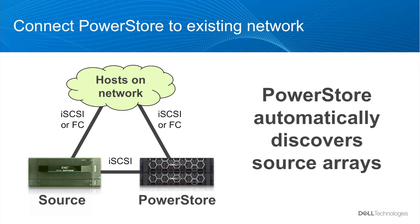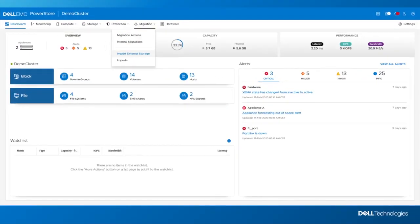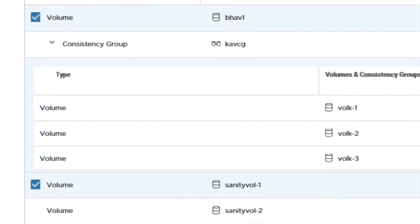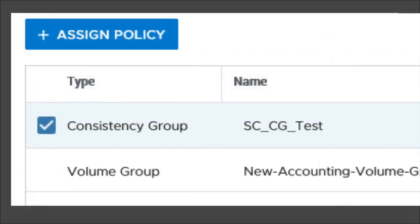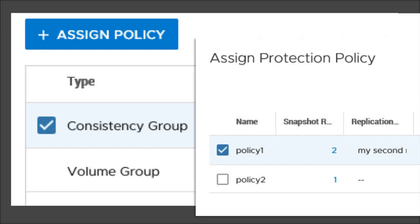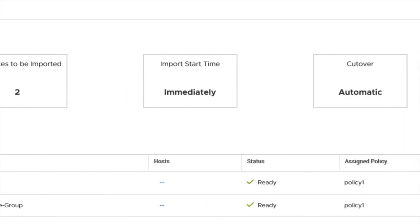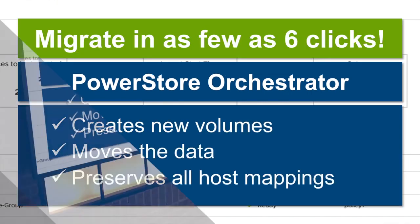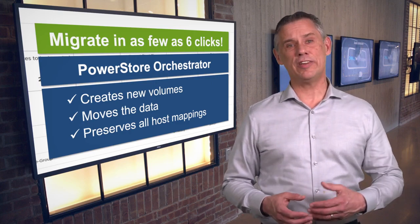Once your new PowerStore appliance is connected to your current array and on the same network as the hosts that access it, just open the PowerStore manager, select Import External Storage, and click through the brief wizard. Staying within PowerStore manager, you'll select which volumes or volume groups from an existing array you want to migrate. You'll have the option to apply PowerStore protection policies immediately, so your data will be backed up as soon as it arrives on PowerStore, plus a few other choices like how to prioritize bandwidth during the transfer. It can take as few as six clicks, and that's it. PowerStore's built-in orchestrator handles the rest, creating new volumes on PowerStore, moving the data, and preserving all the host mappings without further intervention on your part.